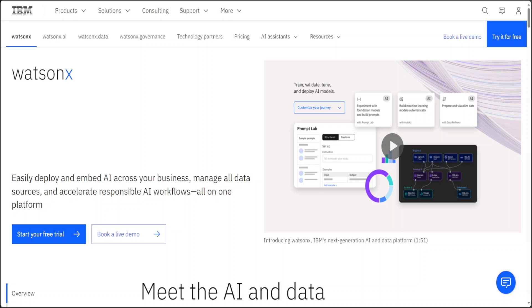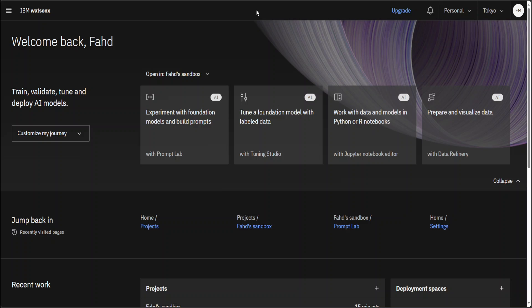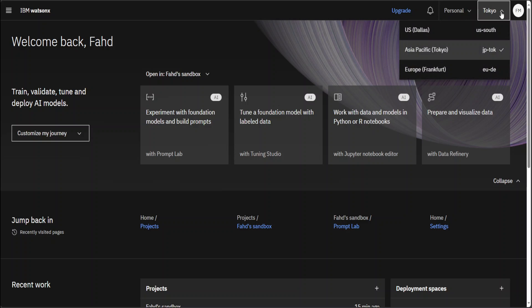Now let me give you an overview of how WatsonX looks. The good news is that you can sign up for a free trial with your email account — you don't even need a corporate email address. I signed up by clicking 'Start your free trial' and I'm logged in with my personal Gmail account. On the top right, I've selected the Tokyo region because I'm in Sydney — that's the closest one. If you're in the US, I'd suggest going with US Dallas, and if you're in EMEA, go with Europe Frankfurt.